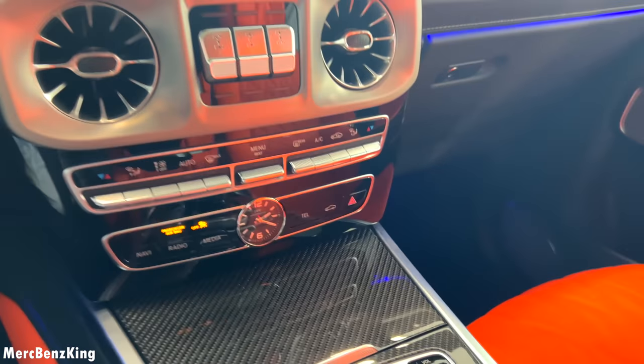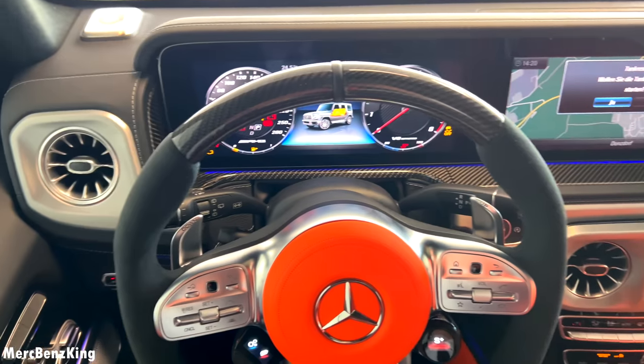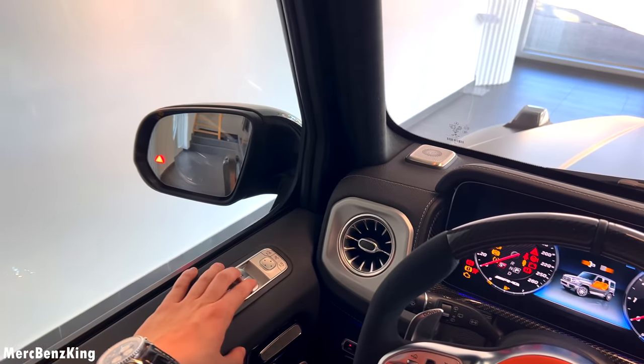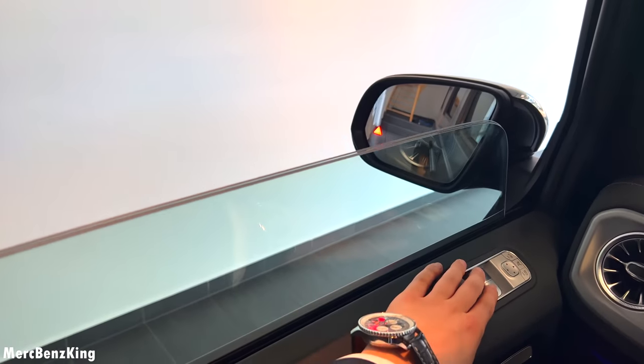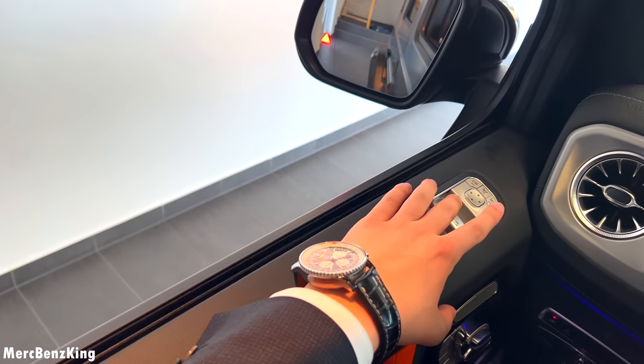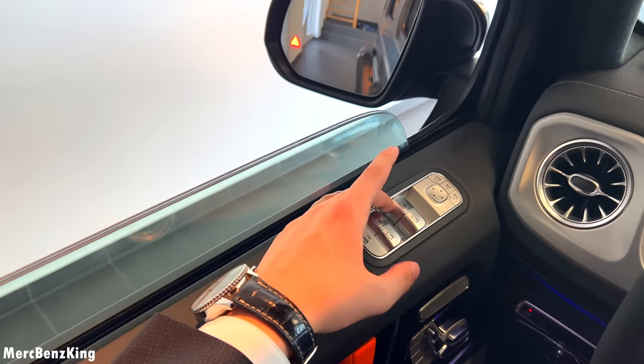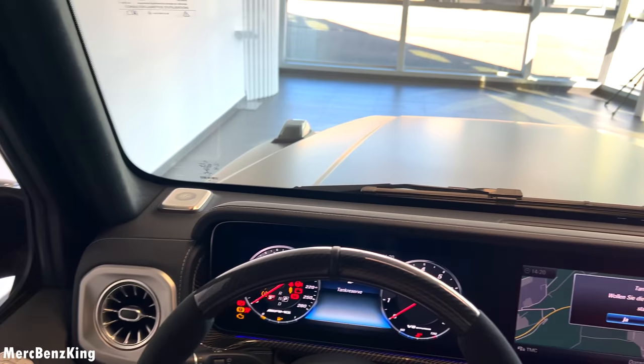There is glossy carbon fiber at the center console and an IWC Schaffhausen clock at the center. Let's start the engine and listen to the sound. The windows are closed — let's open them. And yes, it has double-glaze acoustic isolation.